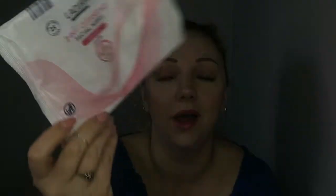I also have some wipes from Aldi. These are 3-in-1 cleansing facial wipes for dry skin — very gentle. I really liked them. For a cheap buy just to take my makeup off at night when I'm being lazy, these were just so lovely. I'm very happy with them and I will definitely repurchase them next time I go shopping, which should be later today probably.